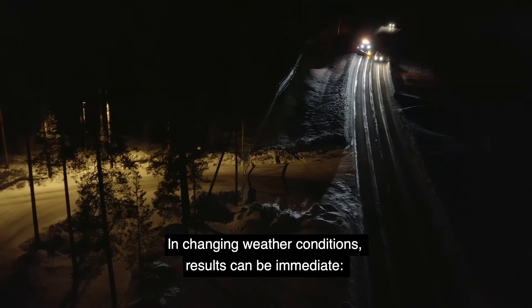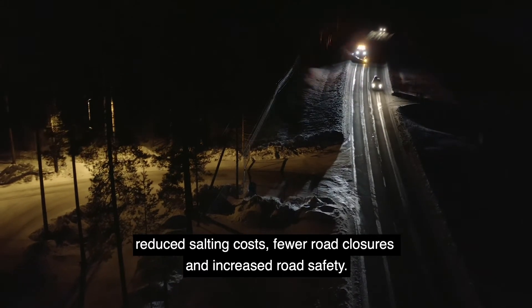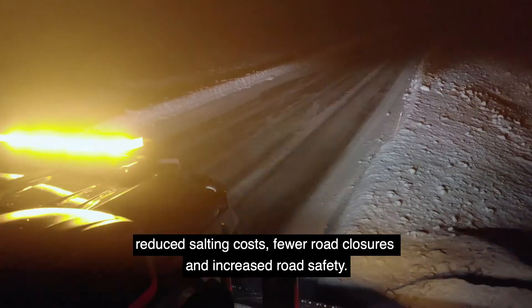In changing weather conditions, results can be immediate: reduced salting costs, fewer road closures, and increased road safety.